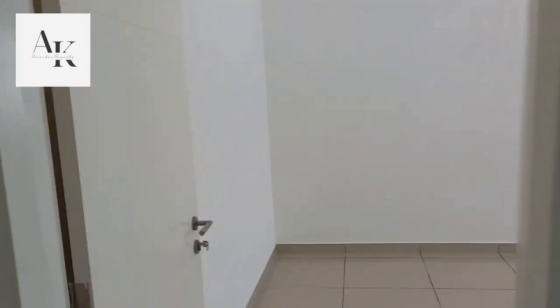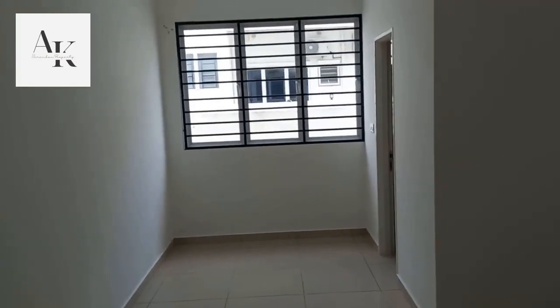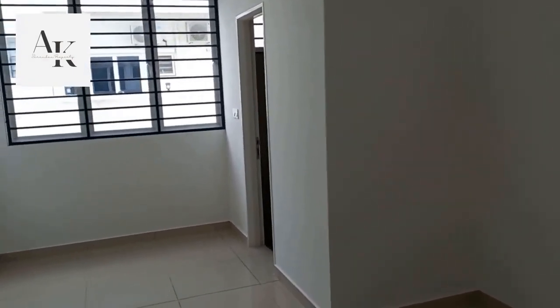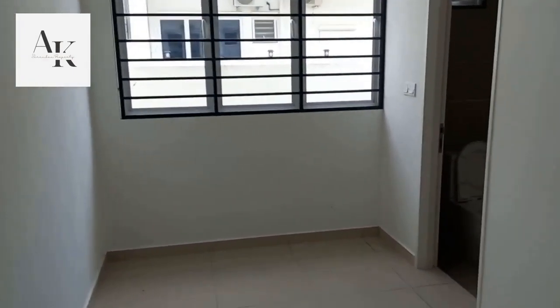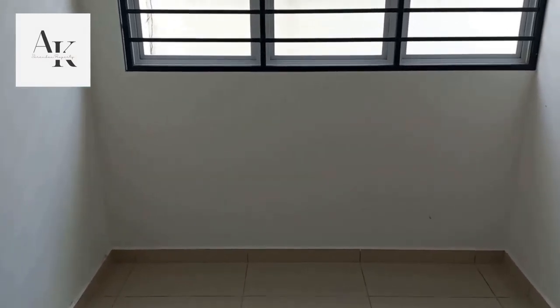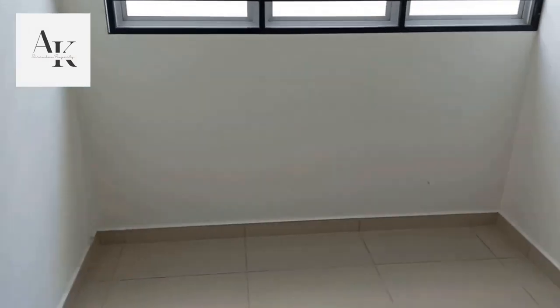This is the downstairs bedroom. It's very huge. So for people who have older parents, this is very good because you don't have to climb stairs and you can just stay in this room. Here you can put the wardrobe. What some people do is put a study table and chair here as well.